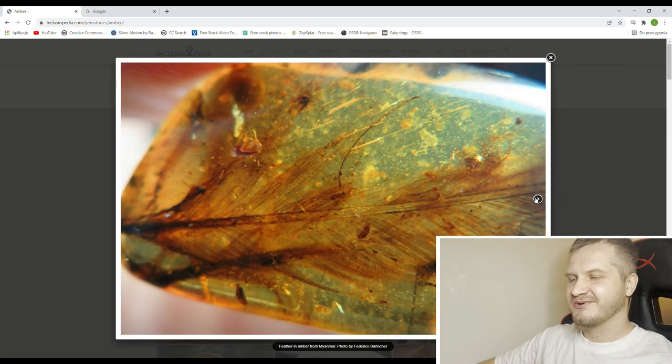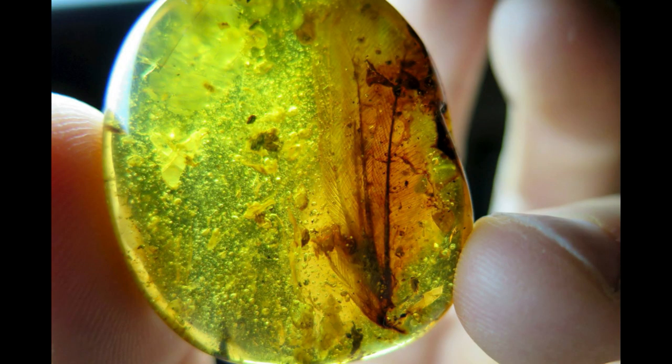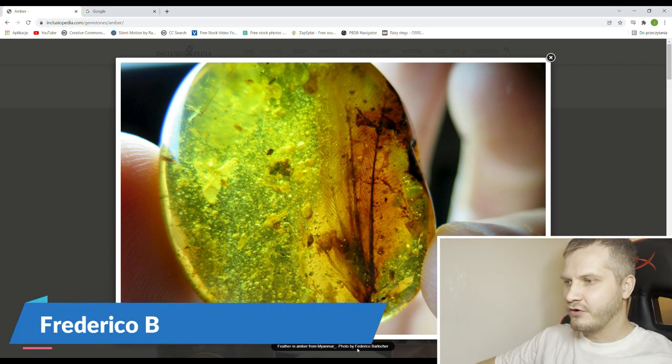Another feather, and this one is even better than the previous one. Once again, there's a chance that it is from a dinosaur. It might just be a bird, but birds are also dinosaurs — the non-avian ones. And yeah, more feathers. I'm guessing the author of these inclusions really likes feathers. Very nice piece with this greenish color — the amber itself is not green, it's just the light making it look that way. All the kudos to the photographer, Frederico Barlocher, who I think is the author of most of these photos.